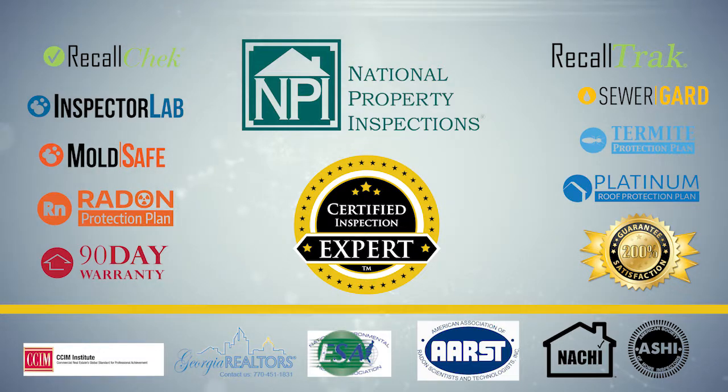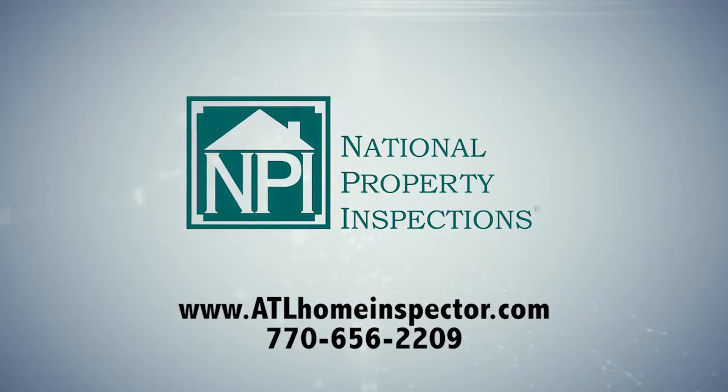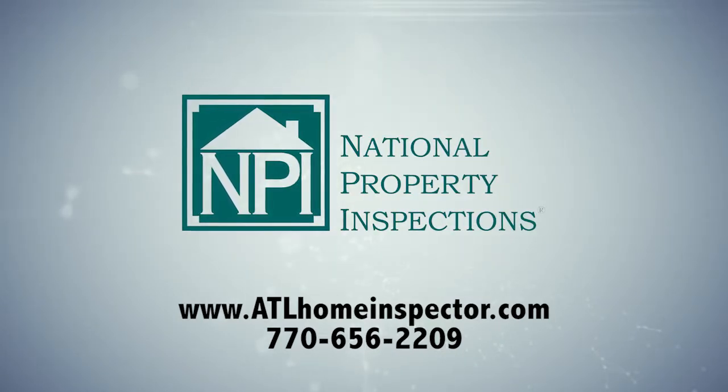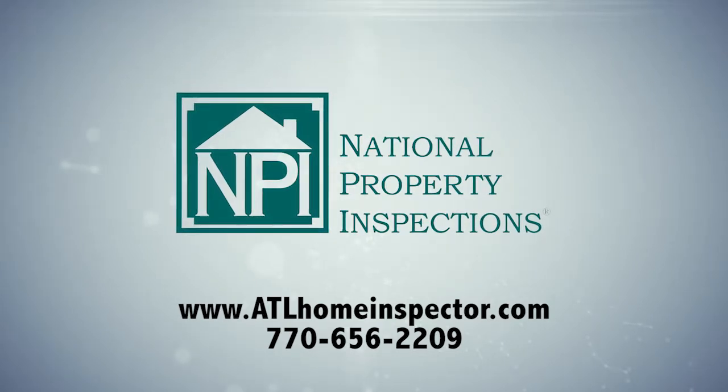Order your inspection today by calling 770-656-2209 or visit us online at atlhomeinspector.com. National Property Inspections — Atlanta's most comprehensive and unique inspection service.